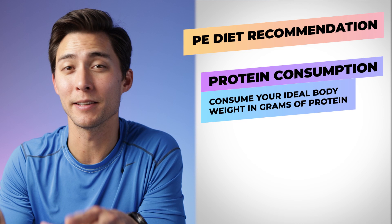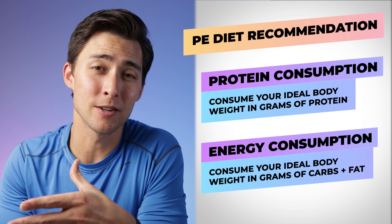First and foremost, if you're not too familiar with the PE diet, check out this video right here where I fully break it down — it's going to be really helpful to watch that prior to watching this video. When it comes to the PE diet, our recommendation is to consume our ideal body weight in grams of protein while also consuming our ideal body weight in grams of energy, so carbohydrates and fat.